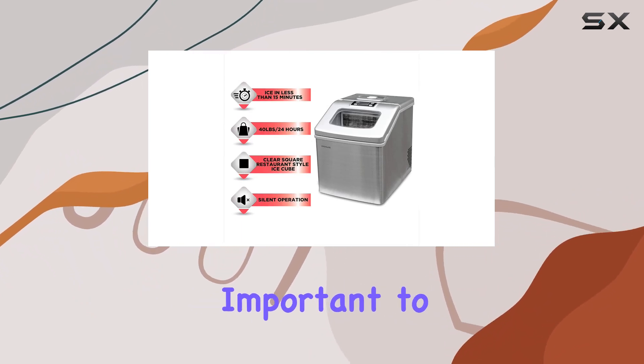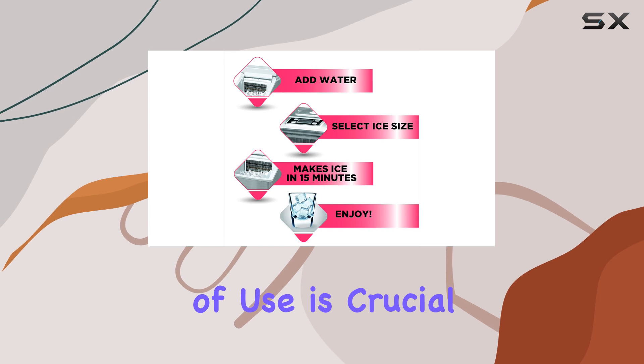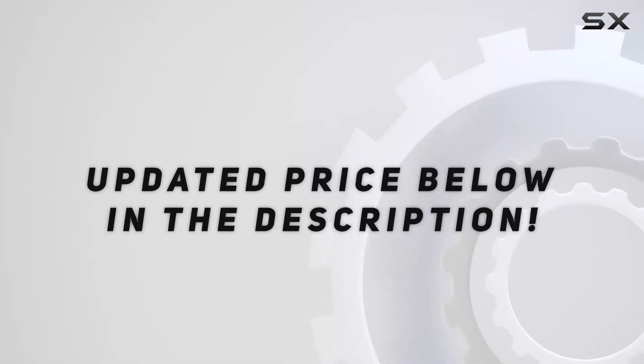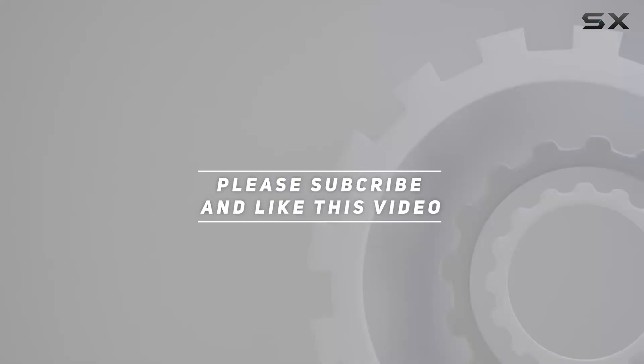Ease of use is crucial for any appliance. Check out the video description for an updated price, and thank you for watching.